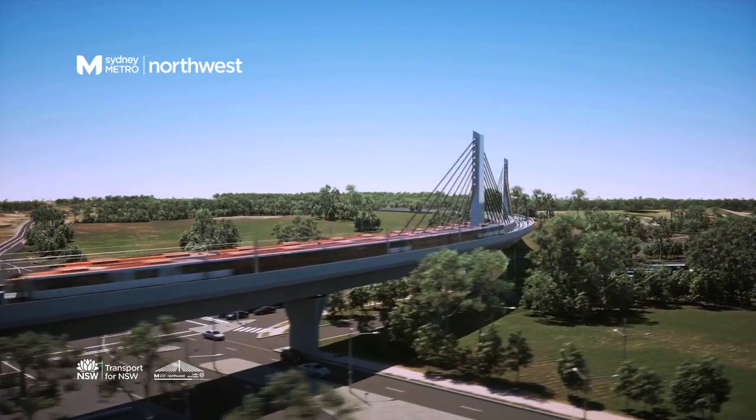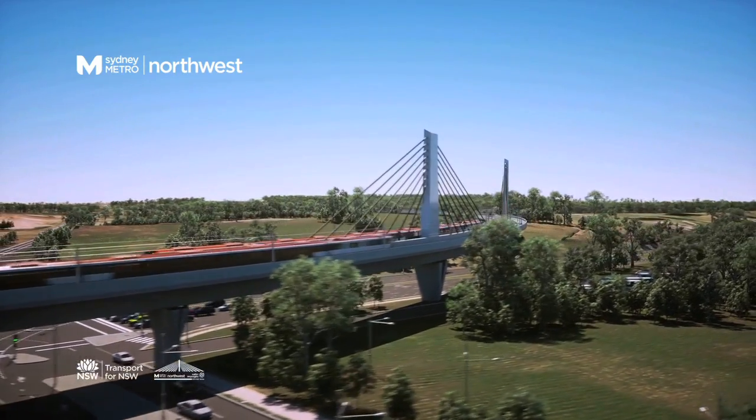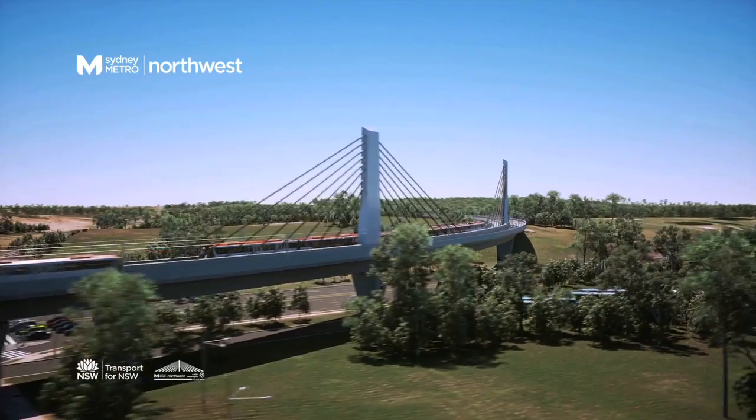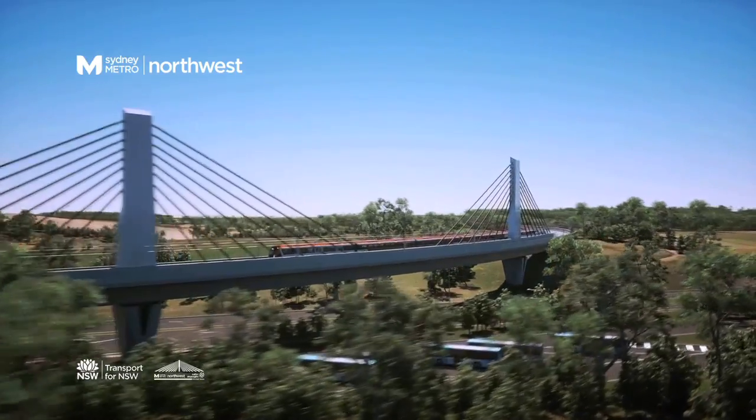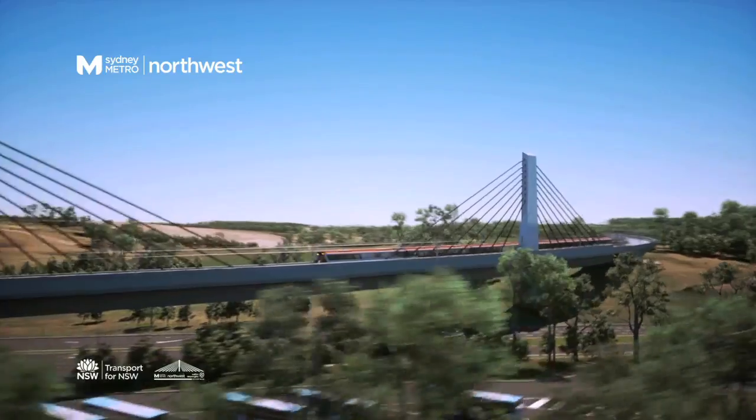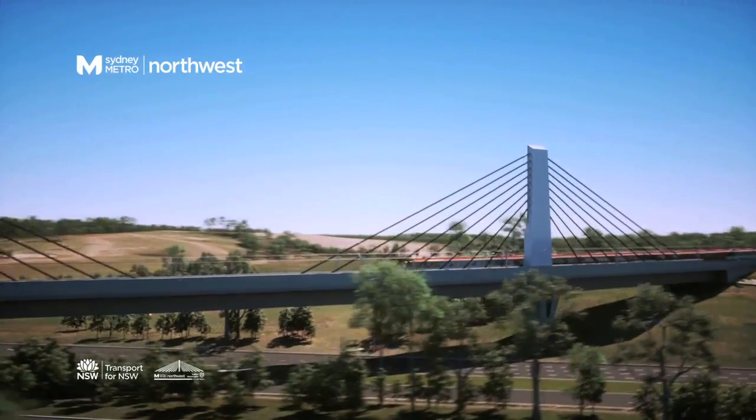The SkyTrain is a great innovation, which means the new Metro line won't cut communities in two. Instead, people will be free to move around under it, including the 50,000 cars a day that use Windsor Road.